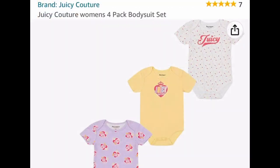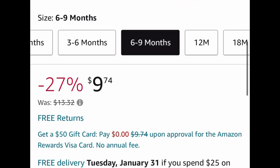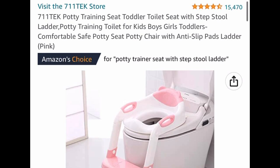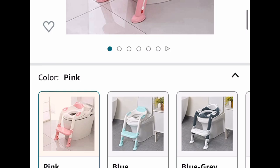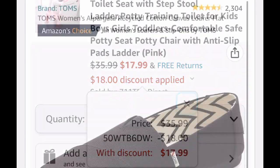Next up, we have the Juicy Couture 4-pack bodysuit — they're onesies — and you can get them as low as $9.74. Here we have the potty training seat, which is like a little stair stool that goes up to the toilet. Great reviews. It's at $35.99, but with the code we're dropping it down to $17.99. The code only works on the pink one, by the way.